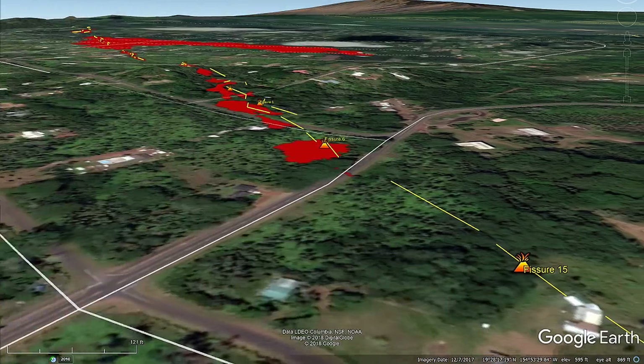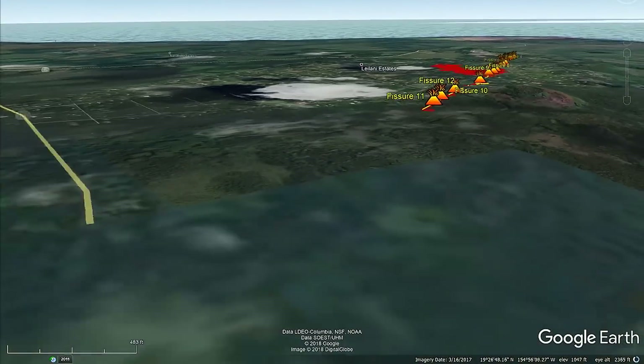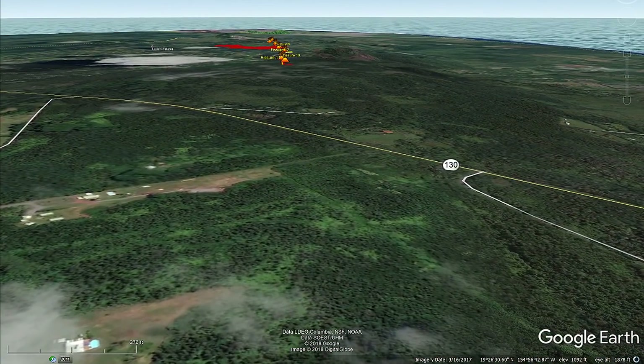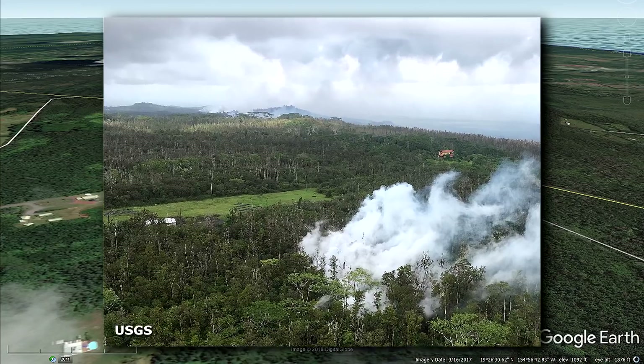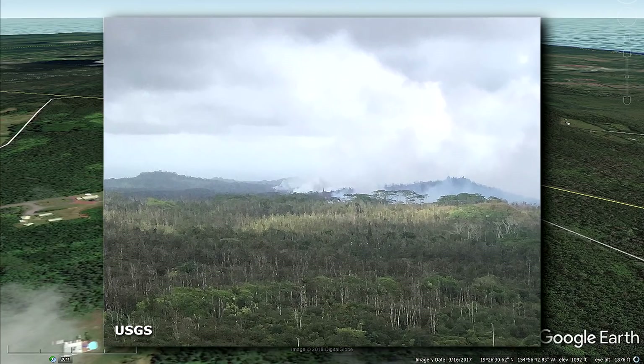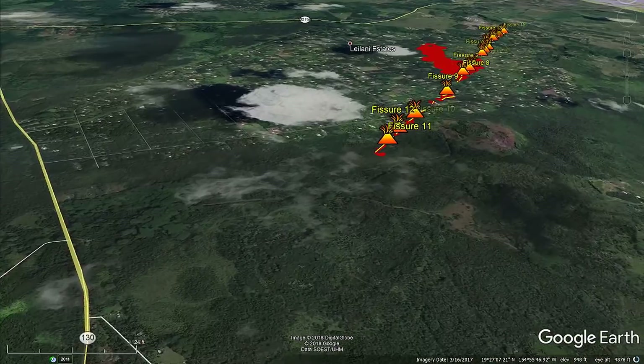Now moving on to the second area of interest from this day: the steaming area west of Highway 130, south of Leilani Estates. Nothing ever erupted there — it was pretty much just cracks that formed and steamed. If you look in the top left corner, you can see the fumes rising from the fissures in Leilani Estates.